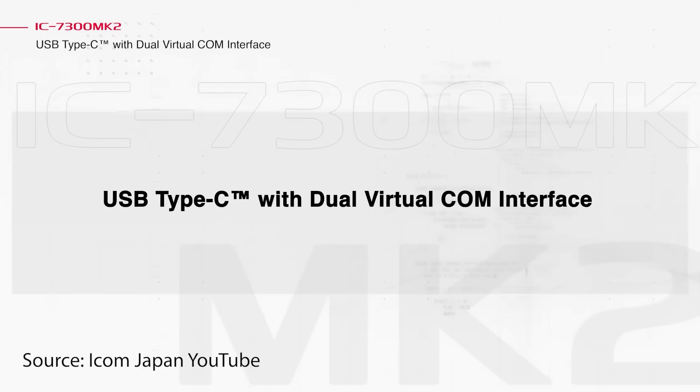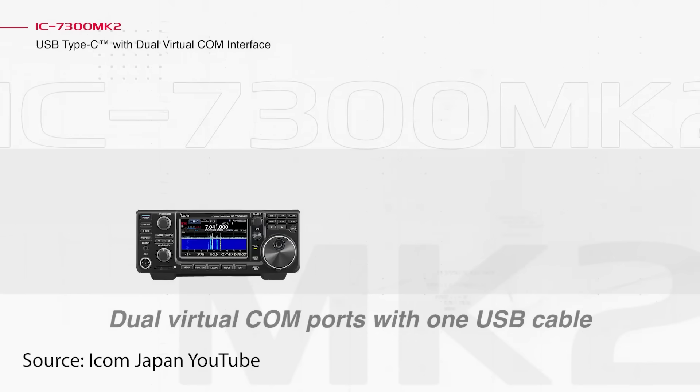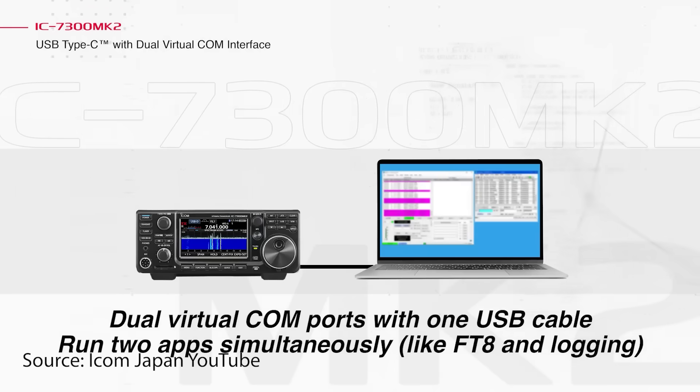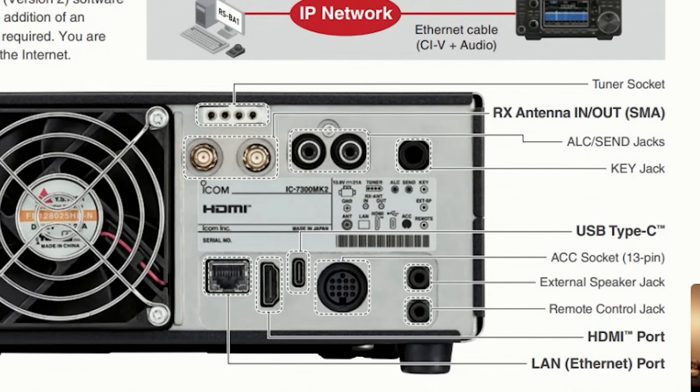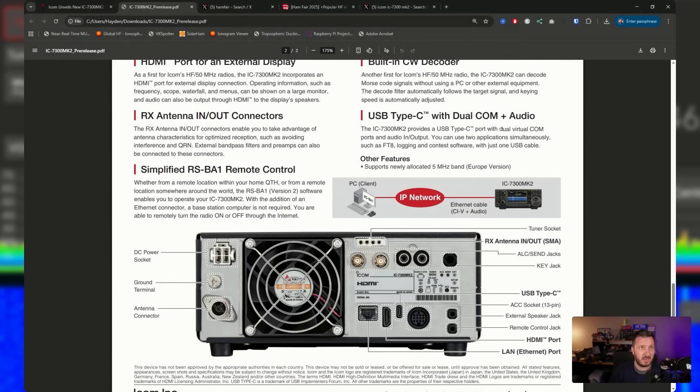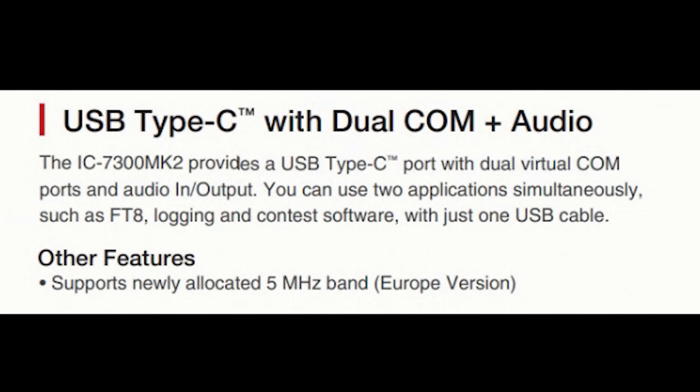The Mark II also features USB Type-C with dual virtual COM ports and audio. With the original 7300 you only get one COM port, and if two applications try to access it simultaneously it locks up the radio. If you're running WSJTX and a logging program at the same time, one of them fails. The Mark II lets you run two simultaneous applications — such as FT8 and contest logging software — with just one USB cable. It's great to see up-to-date connectors like HDMI and USB-C on the back of the radio.